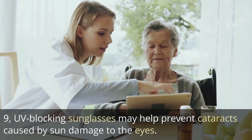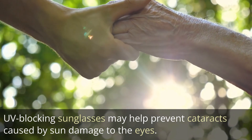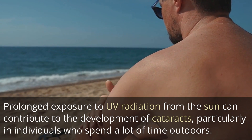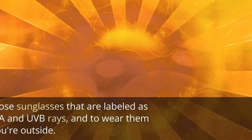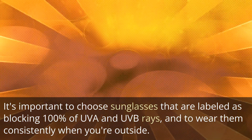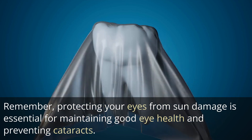9. UV-blocking sunglasses may help prevent cataracts caused by sun damage to the eyes. Prolonged exposure to UV radiation from the sun can contribute to the development of cataracts, particularly in individuals who spend a lot of time outdoors. Wearing sunglasses that block 100% of UV and UVB rays can help protect the eyes from this damage, and it's important to wear them consistently when outside. Additionally, wearing a wide-brimmed hat can provide additional protection. Protecting your eyes from sun damage is essential for maintaining good eye health and preventing cataracts.